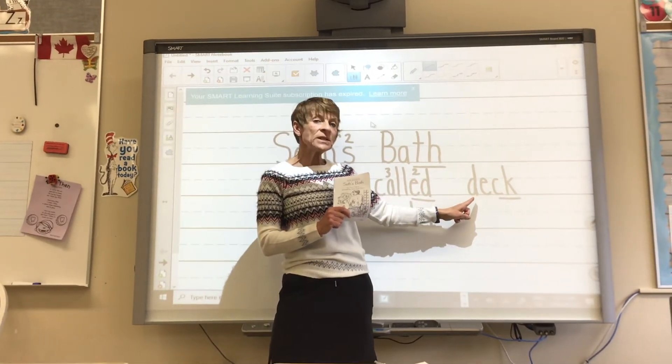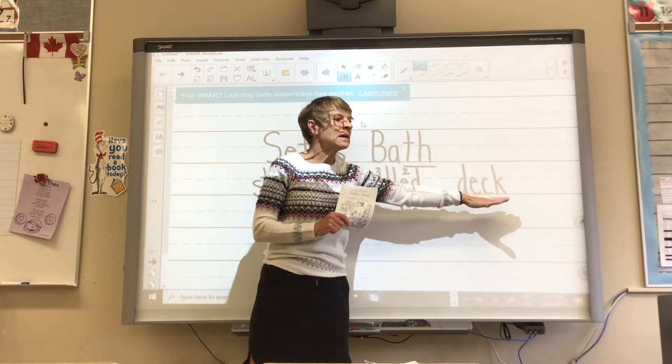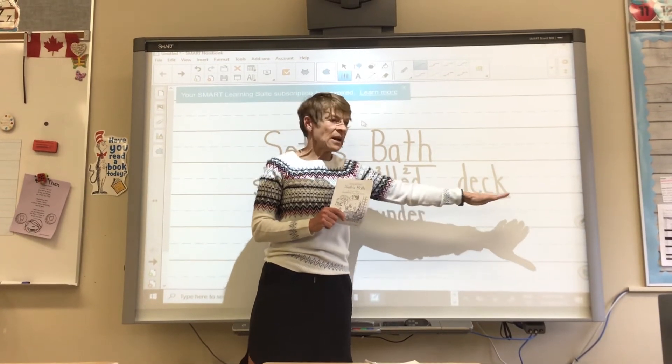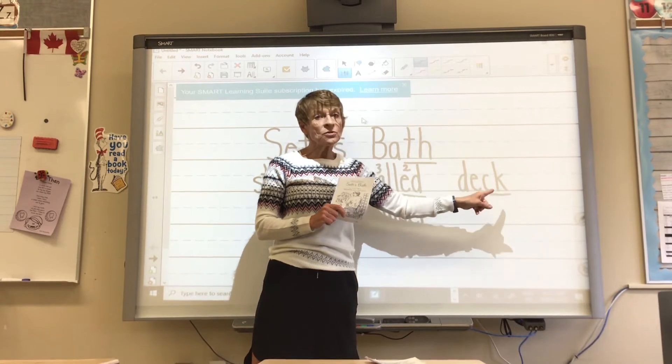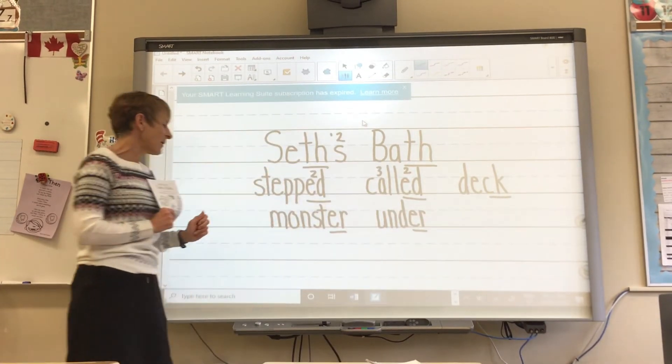Next word: D, E, K. D, D. You know that when we underline, that means those two letters go together to make one sound.